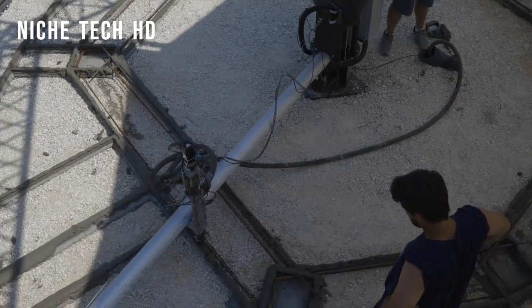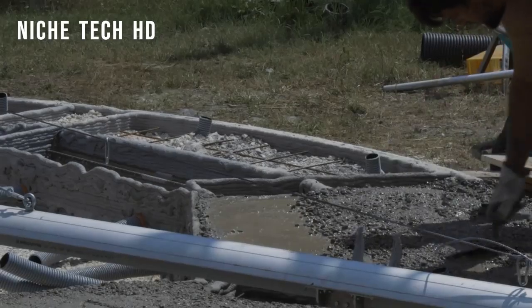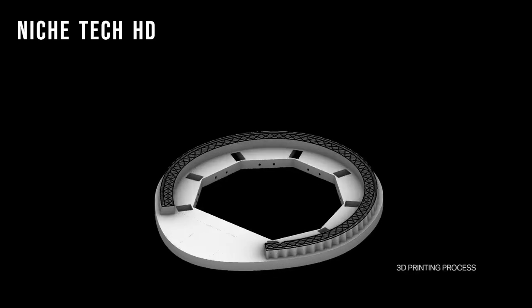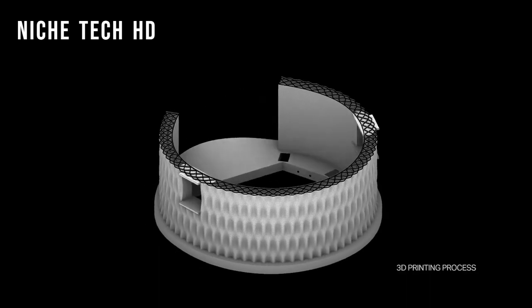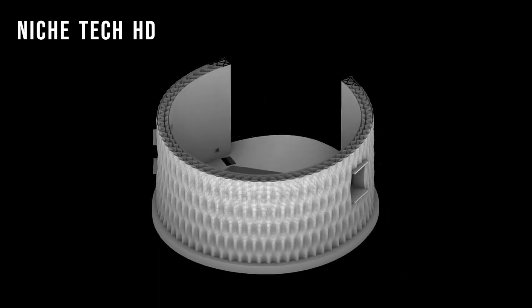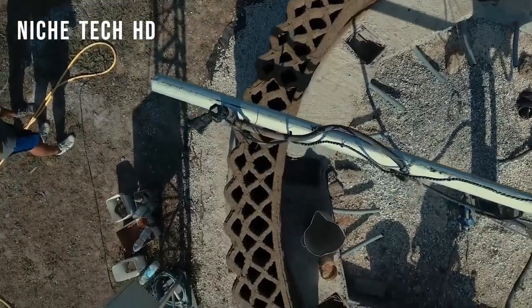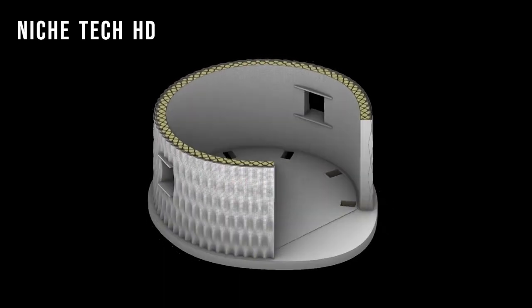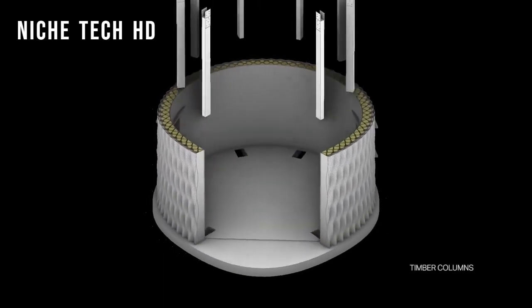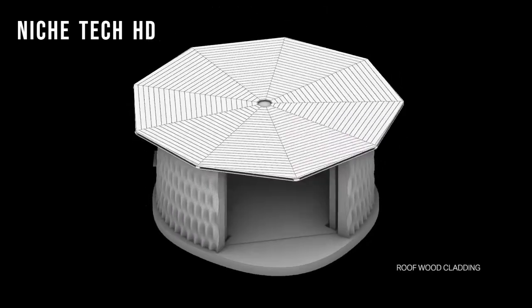Tecla is the first eco-habitat built using multiple Crane WASP collaborative printers, and it is another example of 3D technology creating buildings by optimizing the construction process and minimizing the use of human and energy resources. The notable feature of this construction is its double dome, which creates inner and outer walls, forming the elements of a 3D printed house: structure, roof, and external cladding.